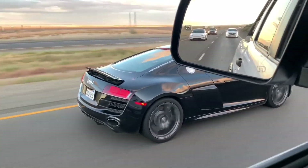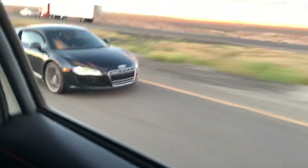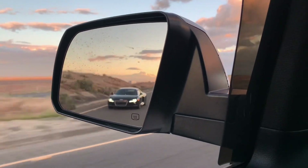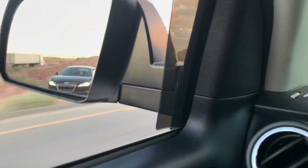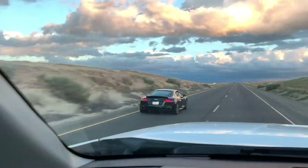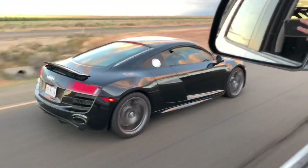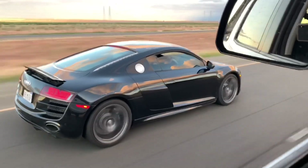A buddy of mine was running a Rev 9 titanium exhaust. I'd never heard of this brand, but I saw quite a few R8s running them online, and it came with a lot of great reviews — they sound pretty darn good too. I shot him a text and asked about the experience he had with the exhaust system. He told me he loved it, and he is actually the owner of the brand itself. Since I'm an impatient person, it was really good news when he told me he had one in stock and ready to go.